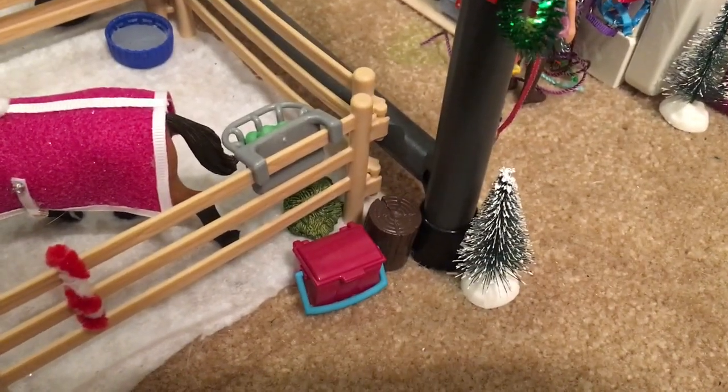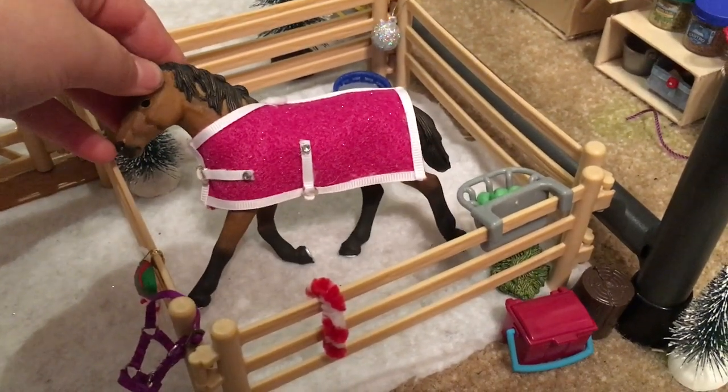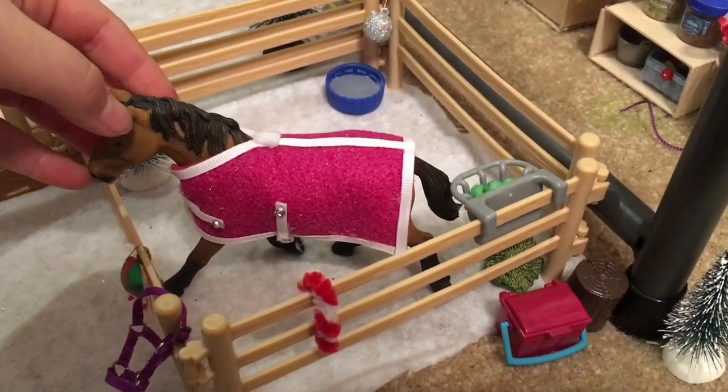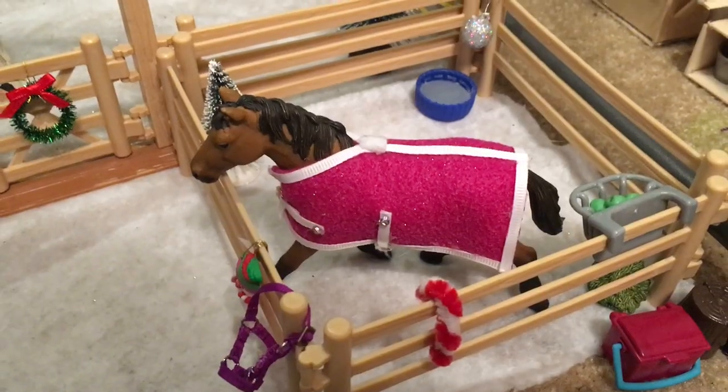Outside of the tack room we have a stump, a little grooming box, and then we come to a tiny paddock. This is Ravine, my Quarter Horse mare, and she's wearing this blanket that I love. She has her food and her halter right here, and she's just chilling.